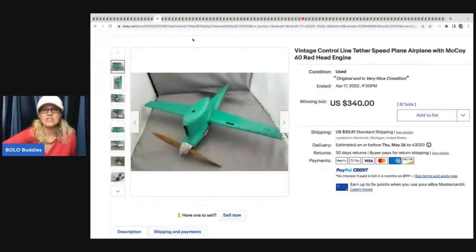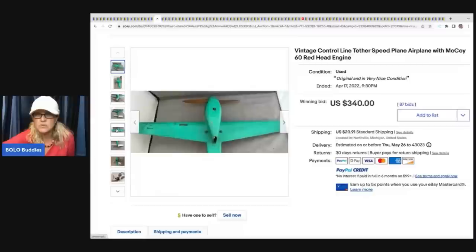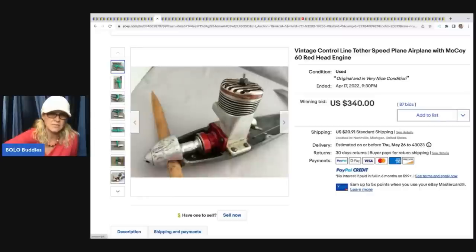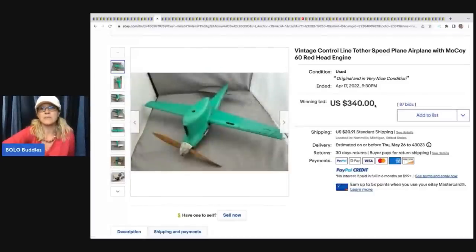This is a vintage control line speed plane with McCoy 60 red head engine. I'm not sure if it actually flies or if it's just a model, but it looks like it has a motor. It sold for $340 plus shipping.